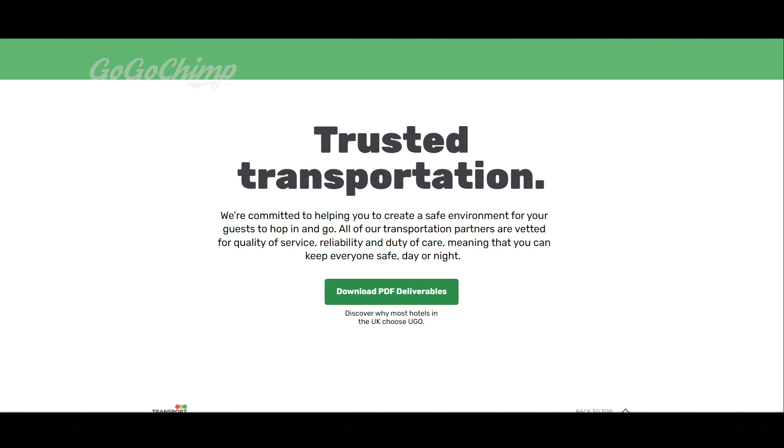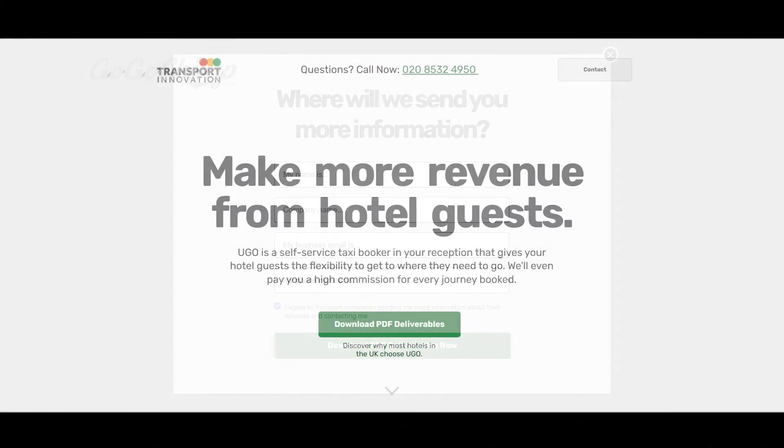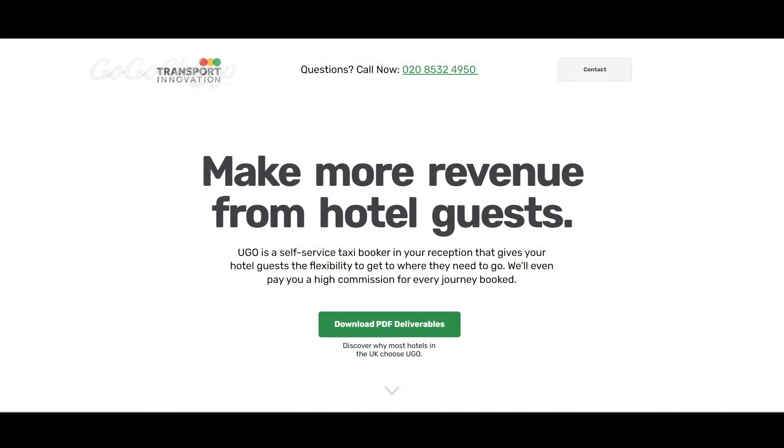'Trusted transportation — we're committed to helping you create a safe environment for your guests to hop in and go. All of our transportation partners are vetted for quality of service, reliability and duty of care.' Again there's a high-contrast button, high-contrast text, no distractions, very straightforward. For the PDF download form I kept fields to a minimum — too many fields and the conversion rate drops. So it's a very short, very simple landing page and it's doing exceptionally well at the moment.